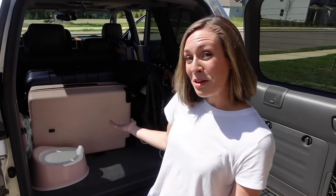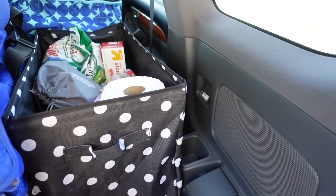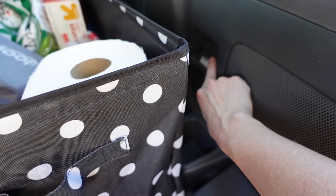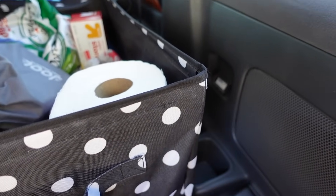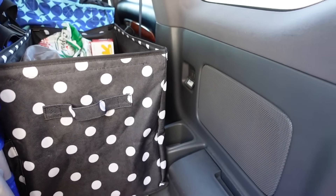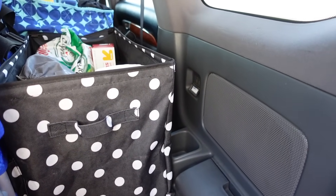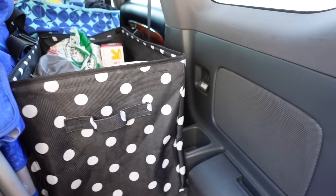One more thing — our car has an actual outlet in the back, so my plan is to plug in Ellie's tablet with an extra-long charging cable right there, so I don't even have to worry about charging it up front. The wind is getting crazy out here, but that wraps up the car setup!